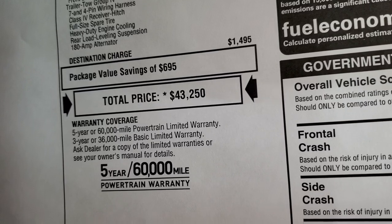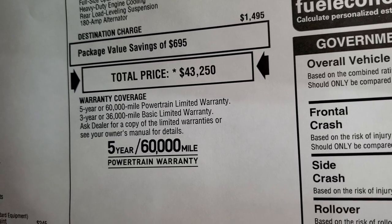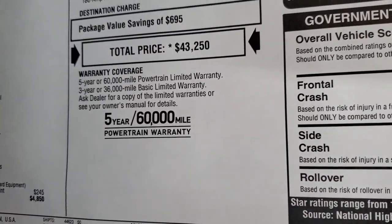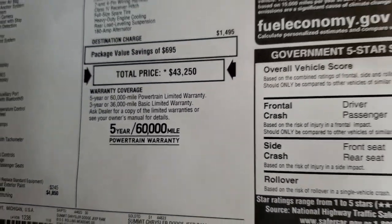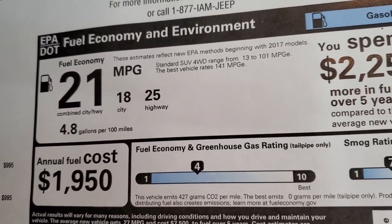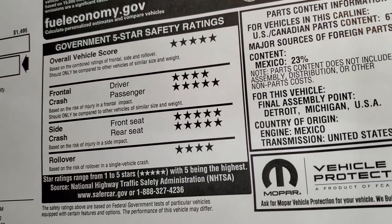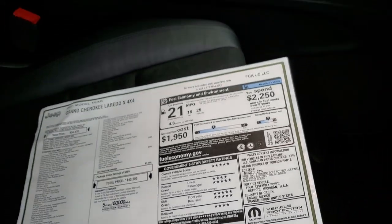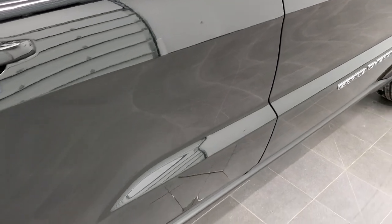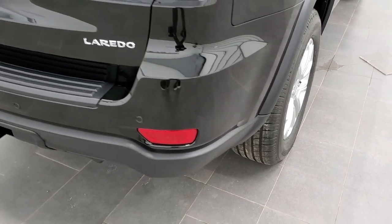Total MSRP on this one is $43,250. If you want to get your Summit price with all the rebates and incentives, click the link in the upper right-hand part of your screen to visit our website. Your warranty is 5-year/60,000 powertrain and 3-year/36,000 bumper-to-bumper. Fuel economy is 18 city, 25 highway, average of 21. Safety ratings are great on the Grand Cherokees — 5 and 4 stars up and down the board — very safe vehicles you'd feel comfortable hauling your family around.